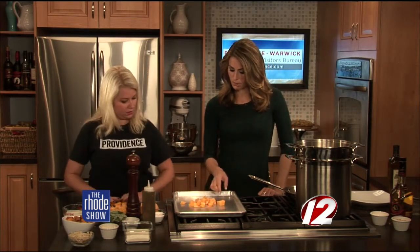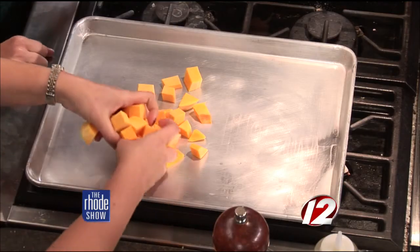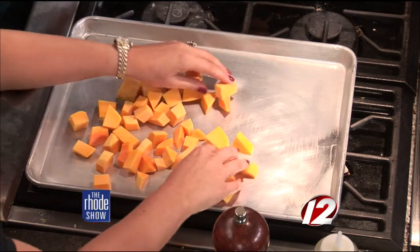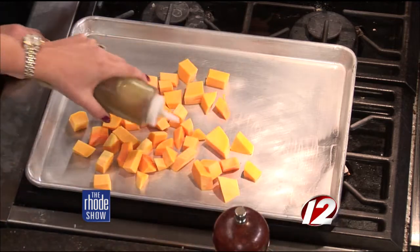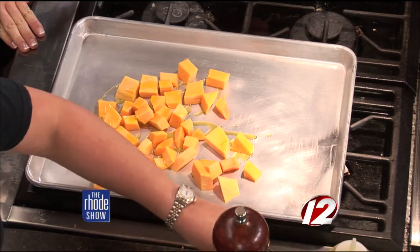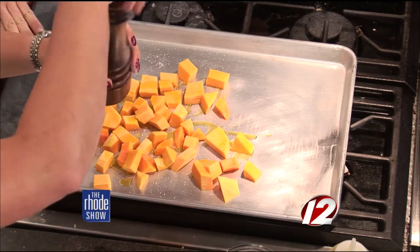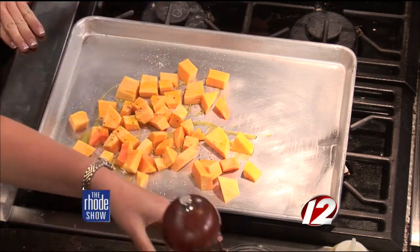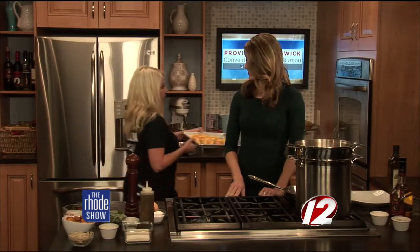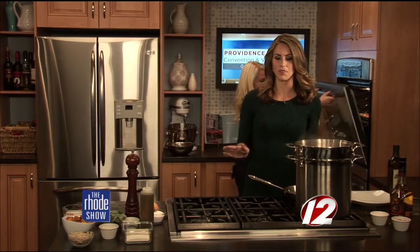I noticed the pieces are pretty much the same size — is that going to help when cooking? Yes, you want them to be relatively uniform, and I like them a little bit smaller; that way it takes less time, which is good for a weeknight. A little pinch of salt, some olive oil, some fresh ground pepper. Our olive oil we bring from my partner Tom's family in Greece — it's organic extra virgin olive oil, nothing but the best.